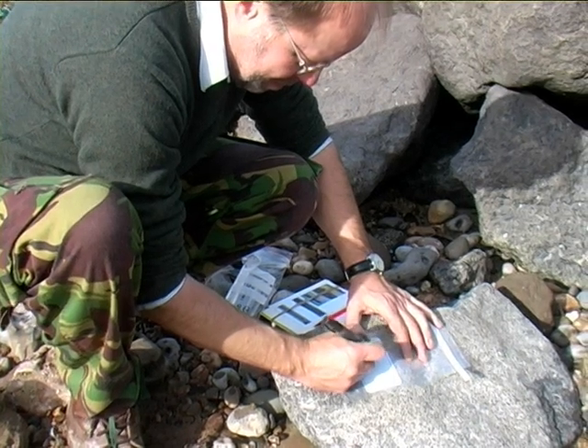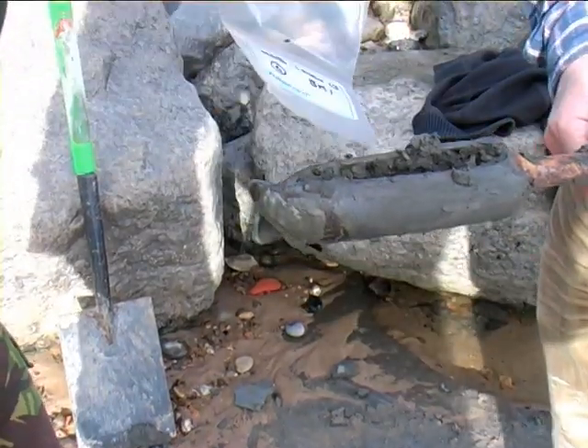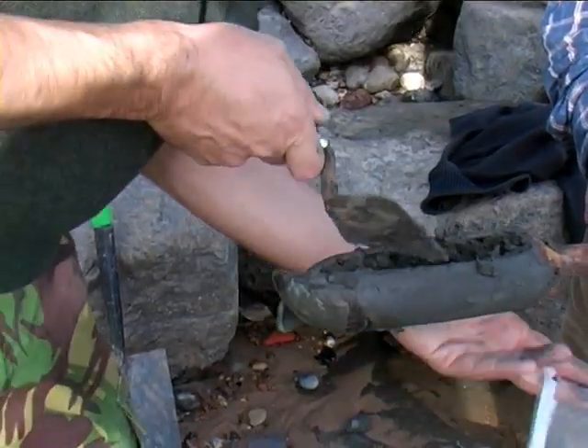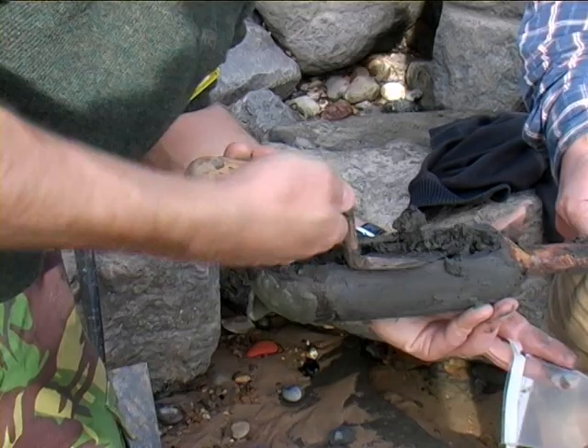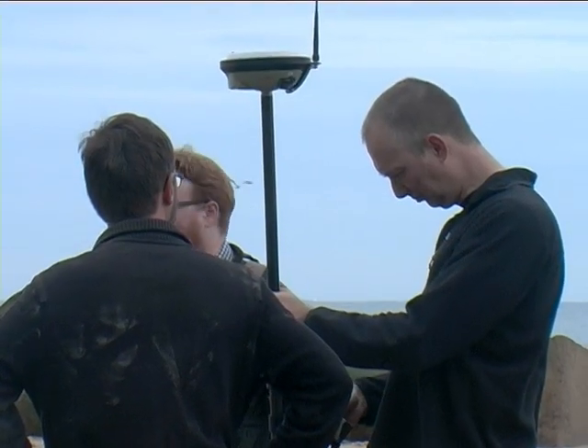As well as coring below the beach, we've used various geophysical methods to map the deposits. We've used ground penetrating radar and resistivity surveys, and using that alongside the coring and the exposures that we've created, we've been able to map in quite a lot of detail the deposits across this kilometre of the beach.